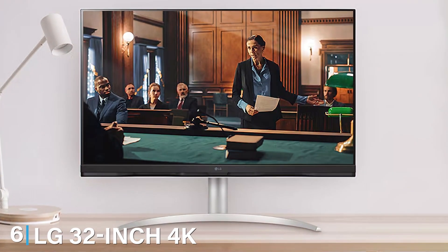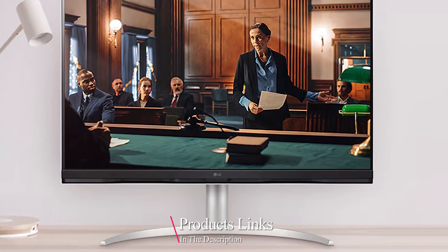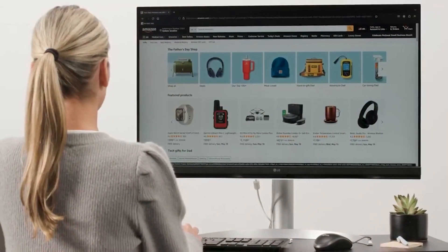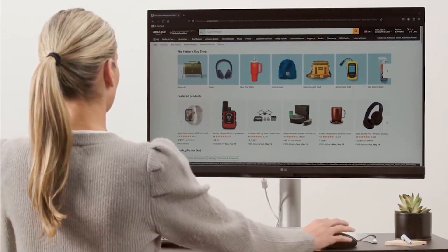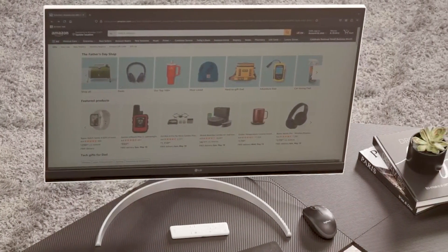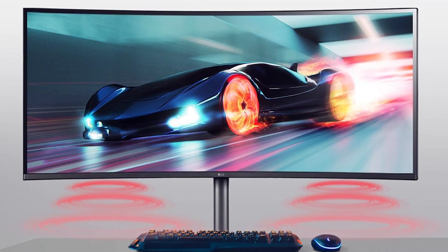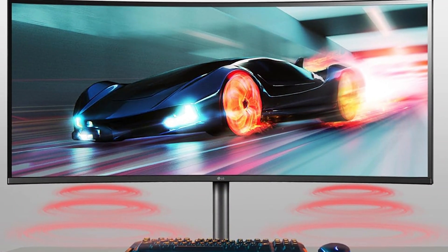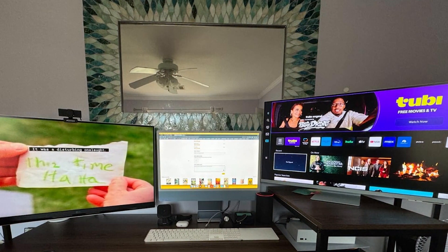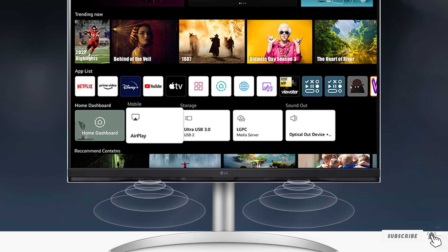Next up at number 6, we have the LG 32-inch 4K UHD Smart Monitor. This model is a perfect blend of high-resolution display and smart features. The design is sleek and modern, with slim bezels and a steady stand that allows for easy adjustments. Quality-wise, the IPS display delivers stunning visuals with vibrant colors and wide viewing angles. The webOS platform provides a seamless user experience with access to a plethora of apps and streaming services. Usability is top-notch, with features like voice control and smart home integration. Durability is guaranteed with LG's robust build quality. The anti-glare coating ensures a comfortable viewing experience even in well-lit rooms. Features include HDR10 support and a variety of connectivity options, including HDMI and USB-C. Specifications include a 60Hz refresh rate and 5ms response time for smooth performance. The built-in speakers offer decent audio quality, rounding out its feature set.